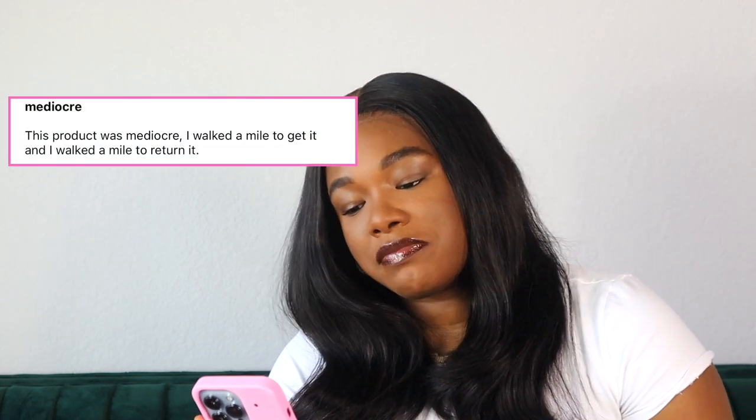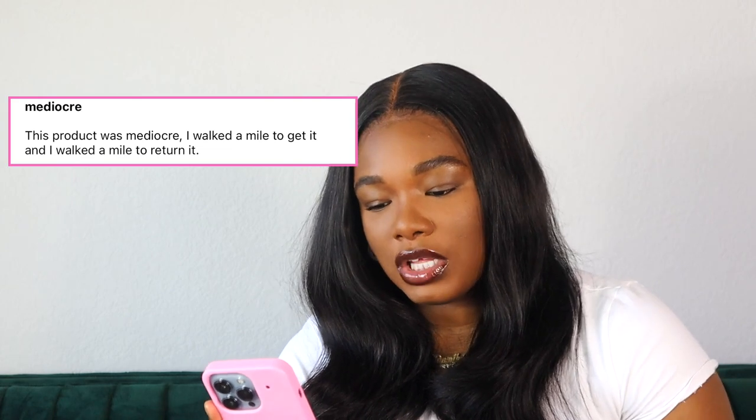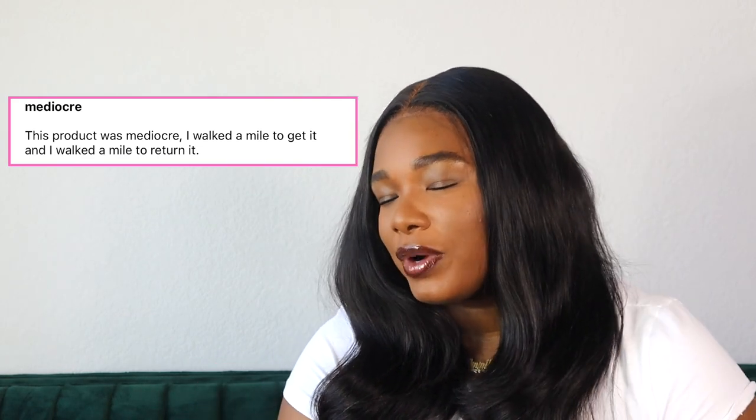Mediocre. This product was mediocre. I walked a mile to get it and I walked a mile to return it. First of all, where do you live? Why are you walking to Sephora? No shade. I'm from New York — we walk a mile, we walk five miles, it's nothing to us. You mad because you walked to Sephora? And if you walked all the way to Sephora just for that powder, that's on you. Let's see. This one doesn't have too many outlandish reviews.